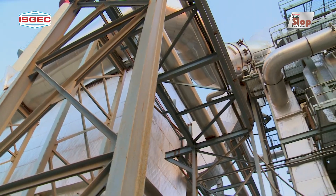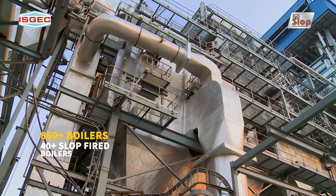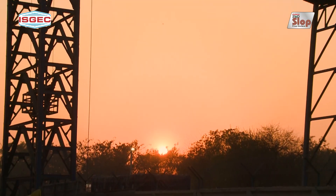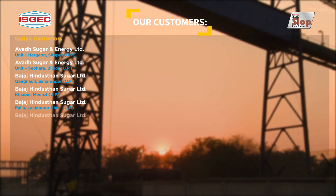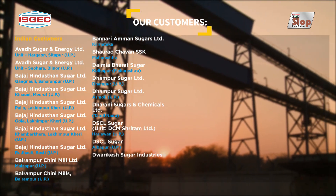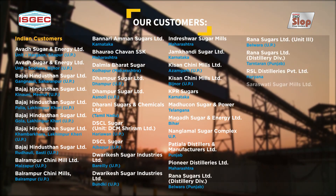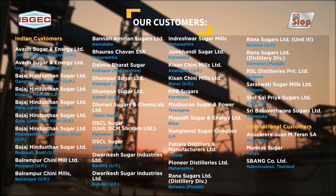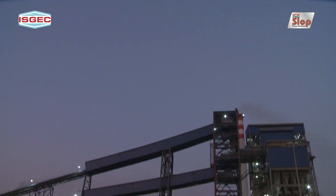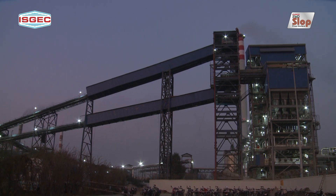With over 850 boilers and 40 plus slop-fired boilers — many of them repeat orders — our vast experience and ability to provide a reliable, efficient and timely solution makes us an industry leader. We are committed to providing the most advanced and reliable solution to help you meet the stringent zero liquid discharge norms for building a greener and cleaner India.